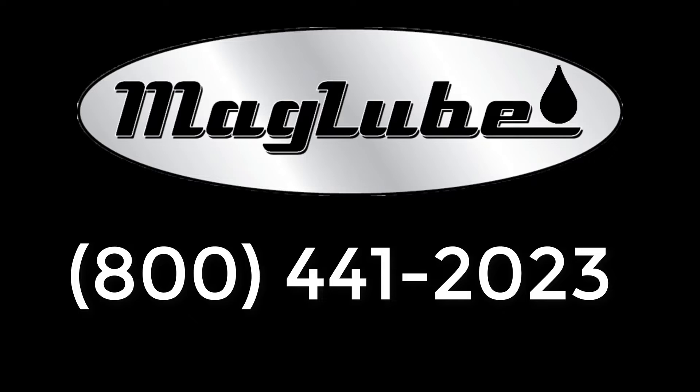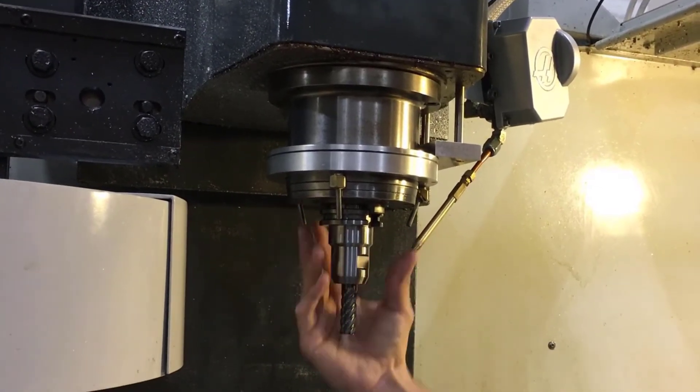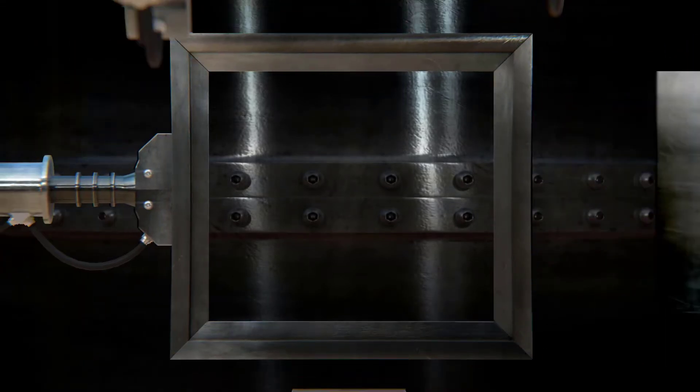Contact us today to discuss your machines and how we can help improve your processes. And don't forget, our MagLube MQL systems also work perfectly on CNC milling, metal stamping, bandsaws, roll formers, and any other machine needing lubrication. Contact MagLube today.